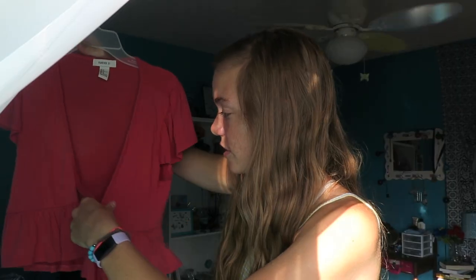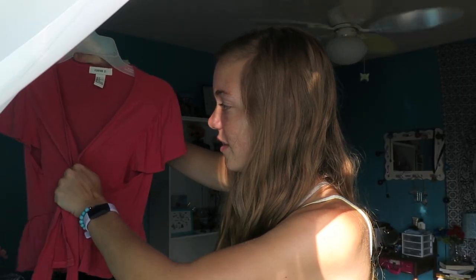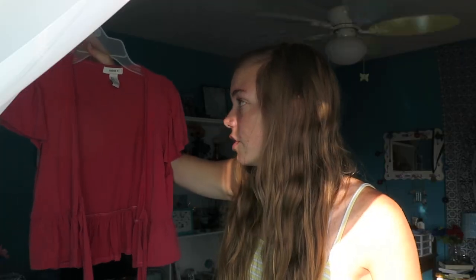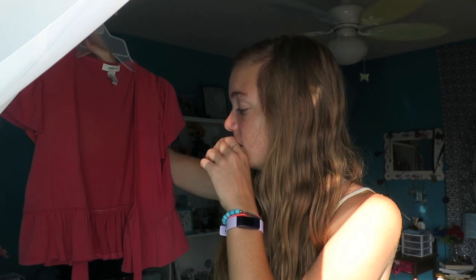The other thing from Forever 21 is this top — it's untied right now so it looks a little scandalous, but normally you just tie it up. I have nothing like this; it's a really neat color and this was the only one in my size. It's pretty cropped so I definitely need to wear high-waisted shorts with it. I love the tie detail and I'm glad I picked it up because I really needed more short-sleeve options for summer.